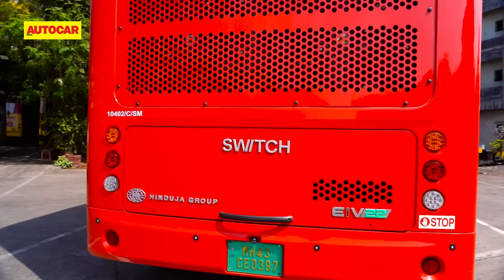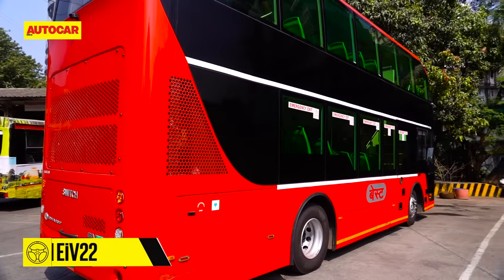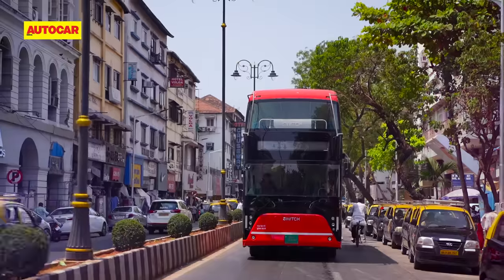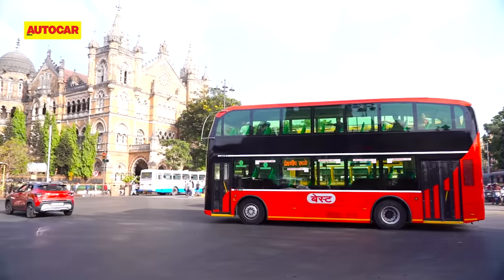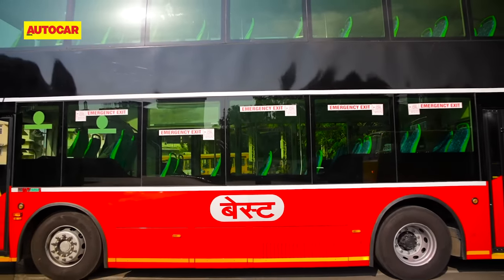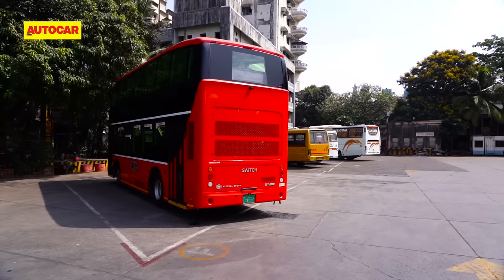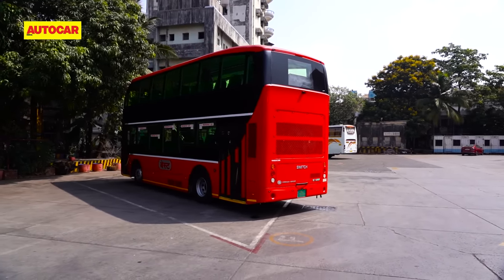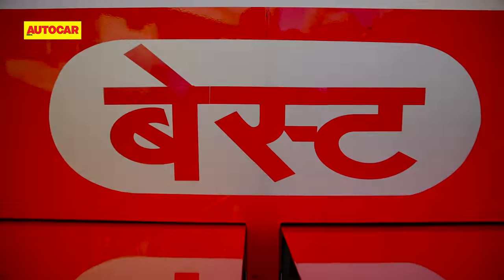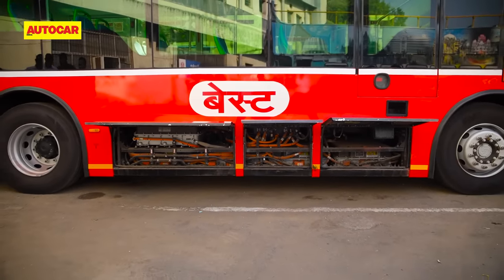This is the made-in-Chennai Switch EIV 22, an all-electric double-decker built by a company that's seen a huge amount of success with e-buses around the world. This bus is tailor-made for Indian conditions. Switch used its made-in-India 9-meter EV single-deck bus and made it into a double-decker, giving it larger anti-roll bars for better stability. Switch also used air suspension in the rear, and the 1.5-ton battery is placed under the main chassis rail for greater stability.